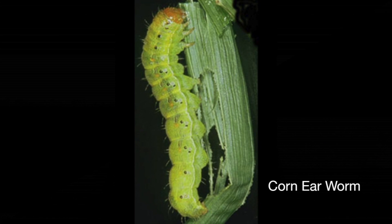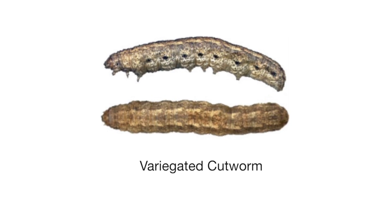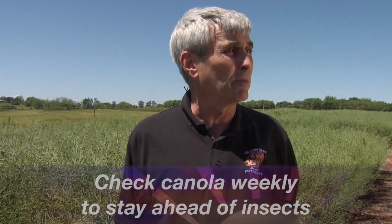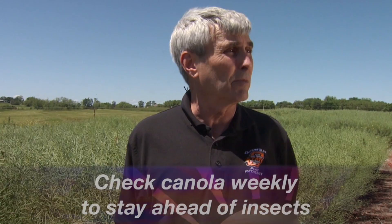The two insects I'm concerned more about — actually three insects — are diamondback moth, corn earworm, and variegated cutworm that like to feed on the pods. They will directly go in and take those seeds out, so they're directly removing yield potential. It's important for the scout or producer to be out on a weekly basis and look and see what's going on. If you do it on a weekly basis, you should be able to catch anything coming in before it causes too much damage and then be able to make a decision on whether you need to treat or not.